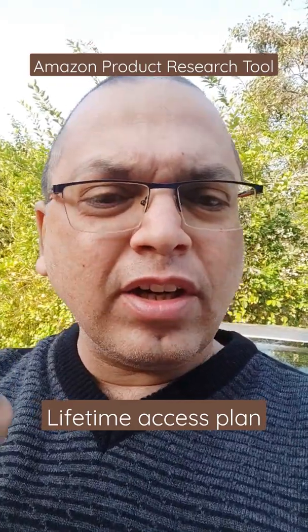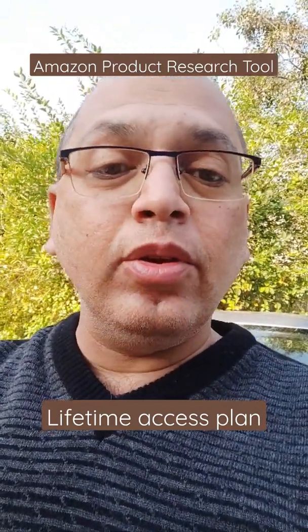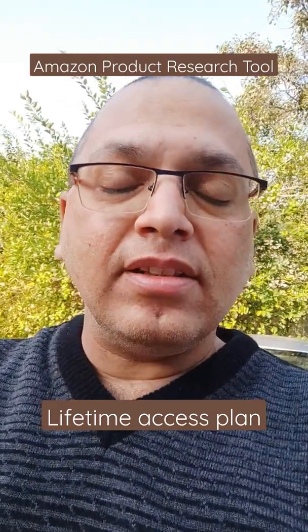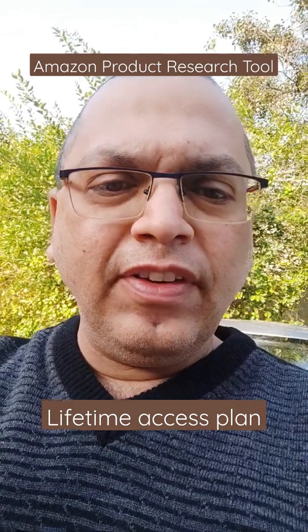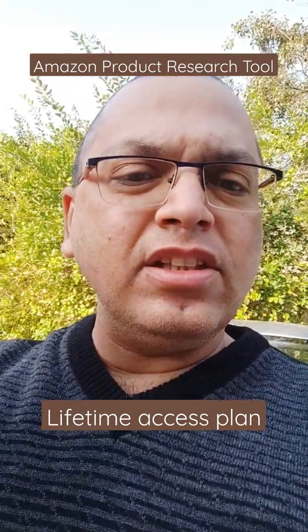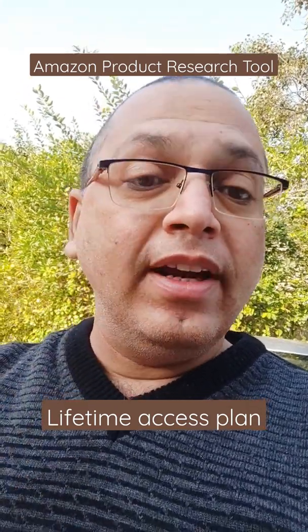Presenting only and only for a very short limited period of time: AMZ Chart. AMZ Chart is available to you at just one-time payable charges — that's a lifetime access plan. You will find the details below in the description. You will do product research, keyword research, niche difficulty, and so much more. It's a monthly SaaS software.